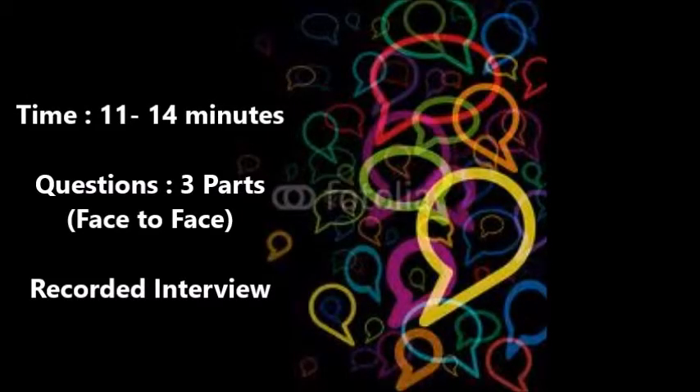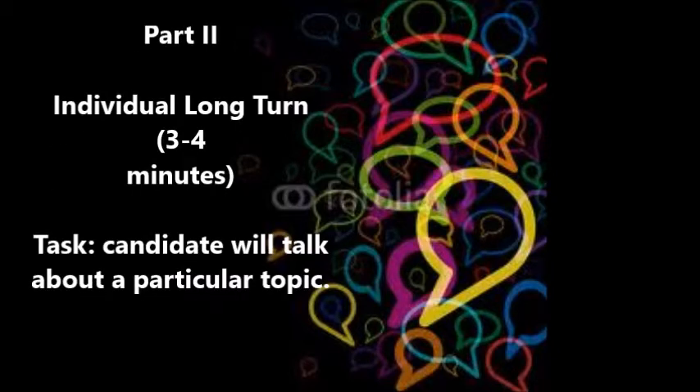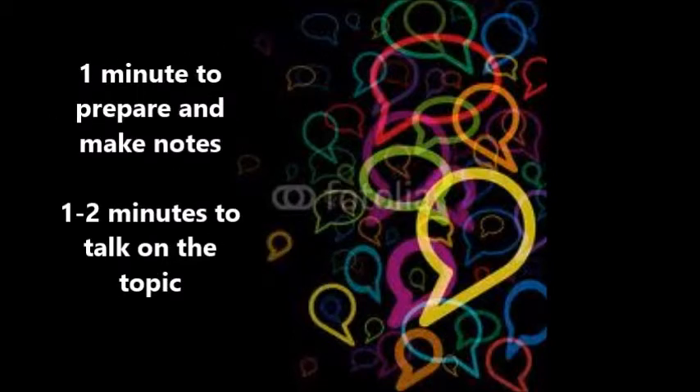The fourth part of the test is speaking, which takes approximately 11 to 14 minutes. There are three parts, and it is a face-to-face recorded interview. Part 1 is an introduction and interview which takes four to five minutes; it consists of questions on familiar topics like studies and interests. Part 2 is an individual long turn which takes three to four minutes; the candidate talks about a particular topic, with one minute to prepare and make notes and one to two minutes to speak on the topic.